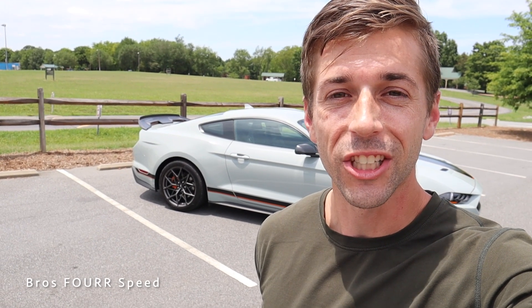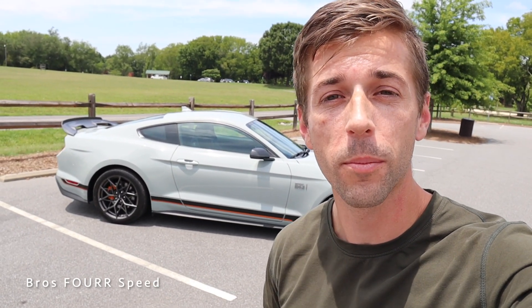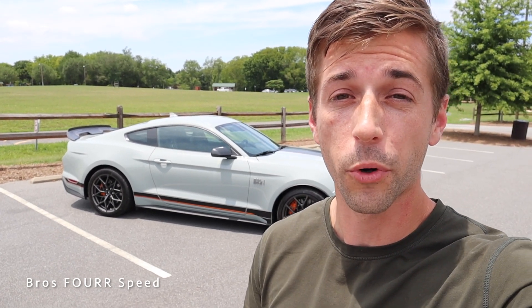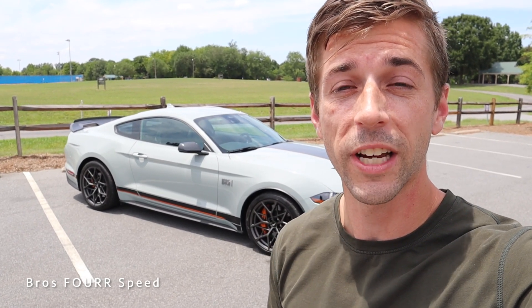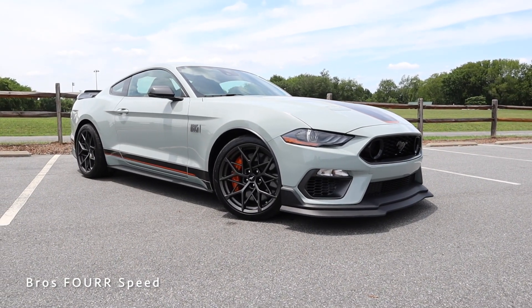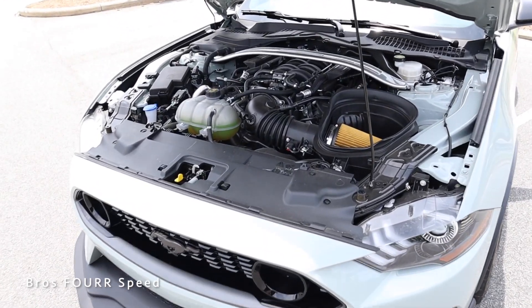Hey everyone, welcome back to the channel. Today we're going to take a look at the newest generation of the Ford Mustang Mach 1. Huge shout out to Ultra Auto Group for providing this muscle car. Make sure you check out their website — they have a ton of awesome pre-owned inventory, that link is down in the description. The Mach 1 you see behind me is finished in Fighter Jet Gray, has the handling package, and an MSRP right around $68,000.